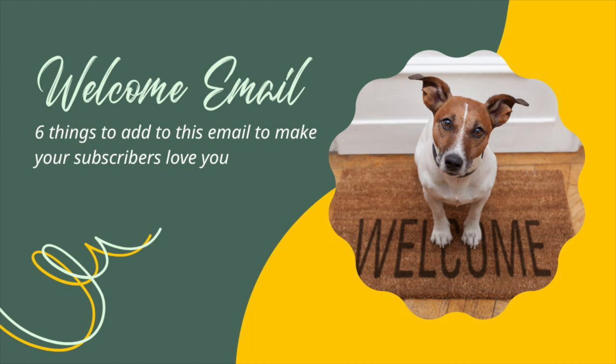If you've got multiple lead magnets on your site — and I think you should — you want to make sure you only send this welcome email once. So if somebody signs up for your lead magnet the first time, you'll send this. The second time, you won't send it again. In your email management system, you'll create a decision point: every time somebody signs up for a lead magnet, check if they've already received this email. If they have, skip it. If they haven't, send it.